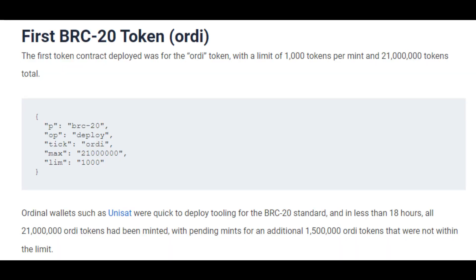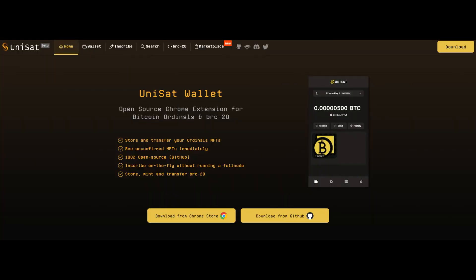As an example, we can see the very first BRC-20 token called Ordi. It had a limit of 1,000 tokens per mint and 21 million tokens total. And you've seen ordinal wallets such as Unisat, which by far has the most trading volume. To its credit, it is a trustless wallet in the sense that they use partially signed Bitcoin transactions to do these trustless trades, which is pretty cool. But they deployed tooling and support for this.